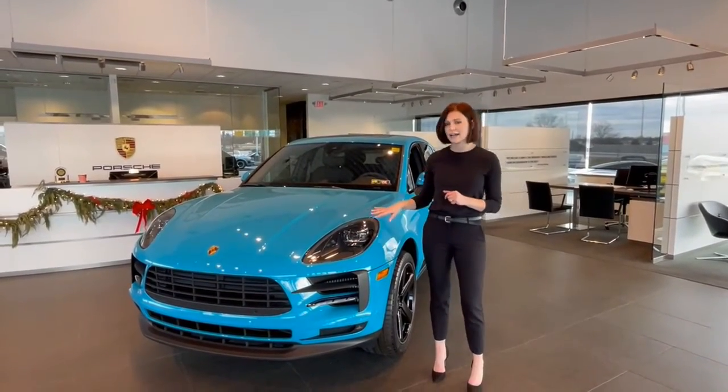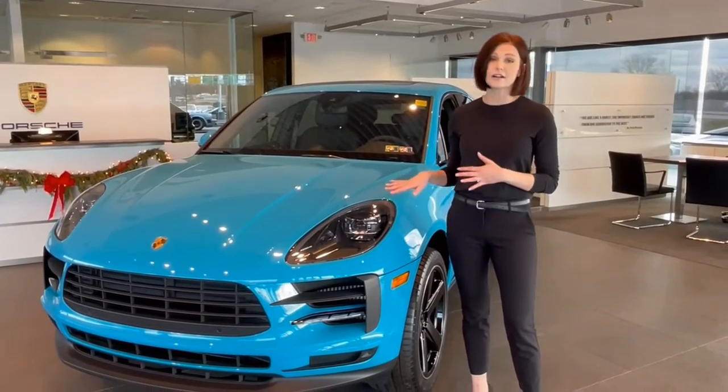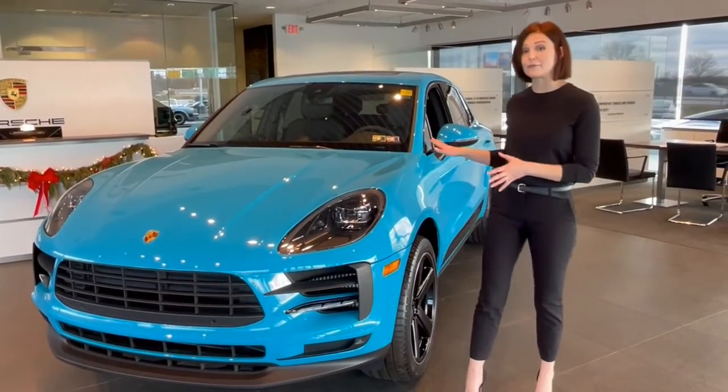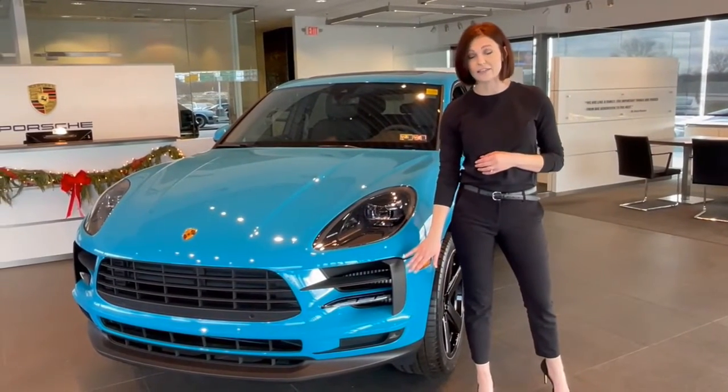First thing you'll notice is these black headlight assemblies which house Porsche's dynamic lighting system. These dark housings add an element of contrast to the beautiful Miami Blue finish and also tie in nicely to the dark air openings in the front fascia.